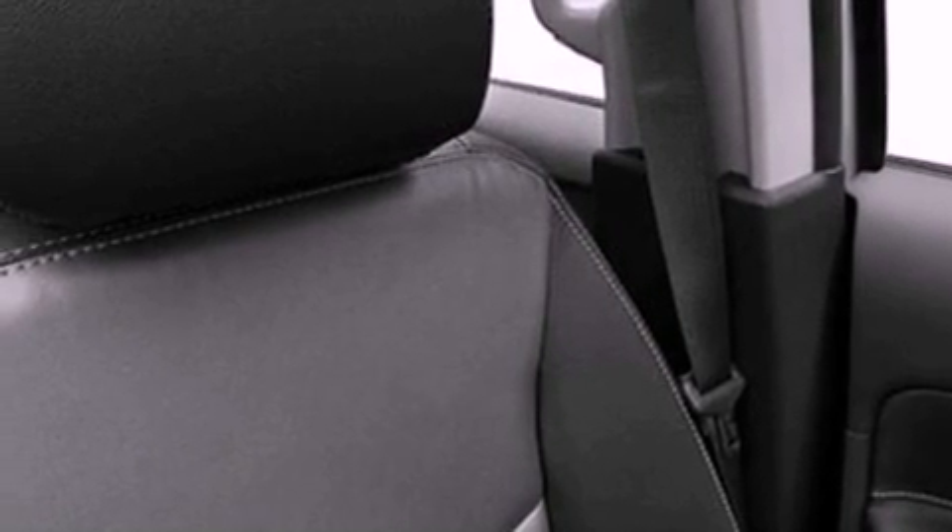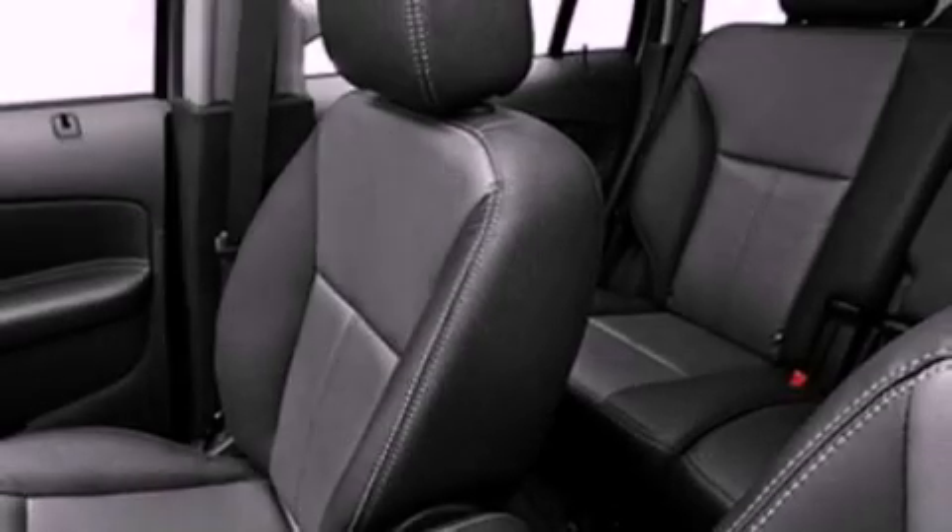Also included are a rear spoiler, an anti-lock braking system, a seat with memory presets, and heated seats that can warm you up in seconds, keeping you and your passengers comfortable the whole trip.